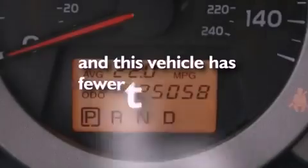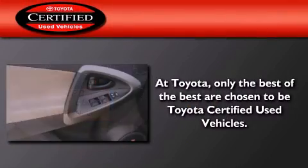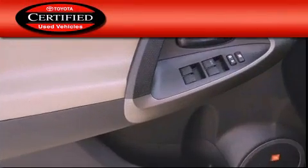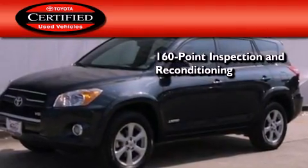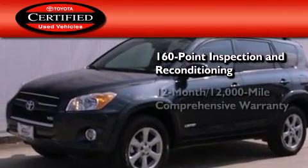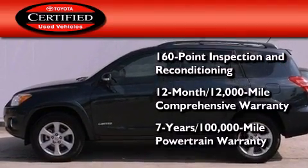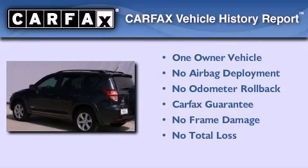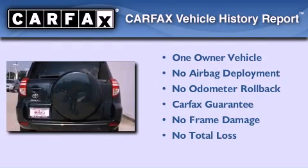This vehicle has less than 26,000 miles. Toyota's certification includes a 160-point inspection and an extensive reconditioning process, plus a 12-month, 12,000-mile comprehensive warranty, and a 7-year, 100,000-mile powertrain warranty. This crossover has also had only one owner, and it qualifies for the Carfax Buyback Guarantee.